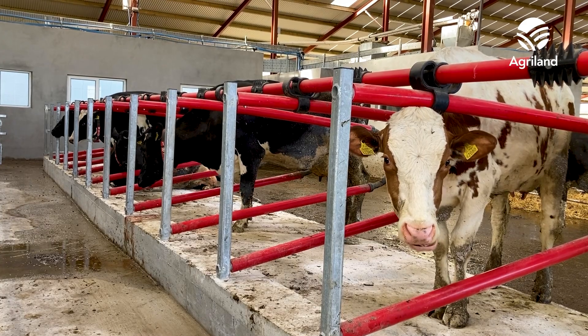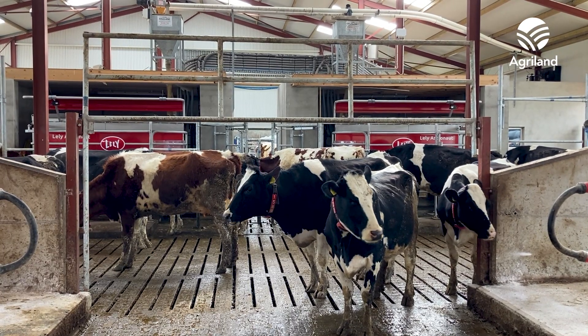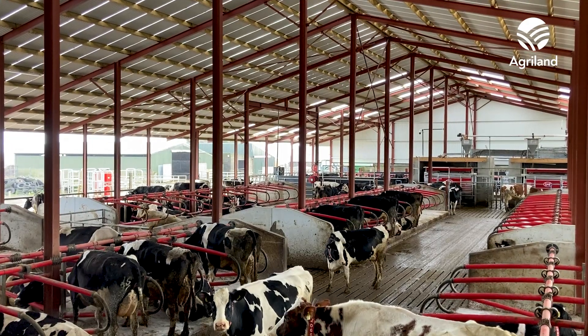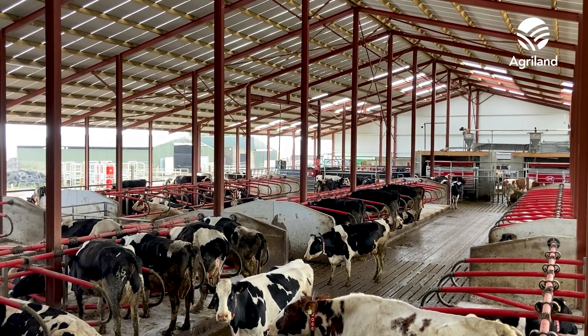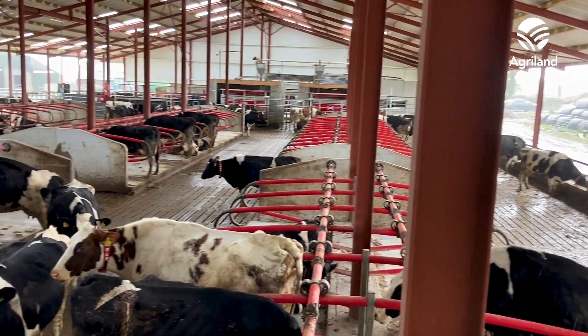For the last 20 years we were milking in a six unit straight parlour and we were milking up to 70 cows. Facilities were getting a bit outdated so we decided that we needed to do something, and robotic milking was on the cards for a long time. So it took a couple of years of research and we finally decided to go greenfield site and two robots, so that would facilitate the increase in number of cows and reduce the labour requirement going forward for the farm.